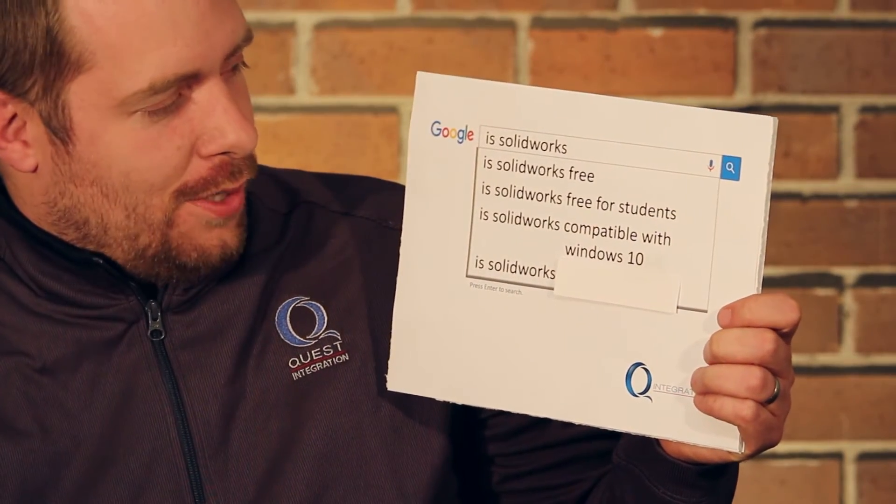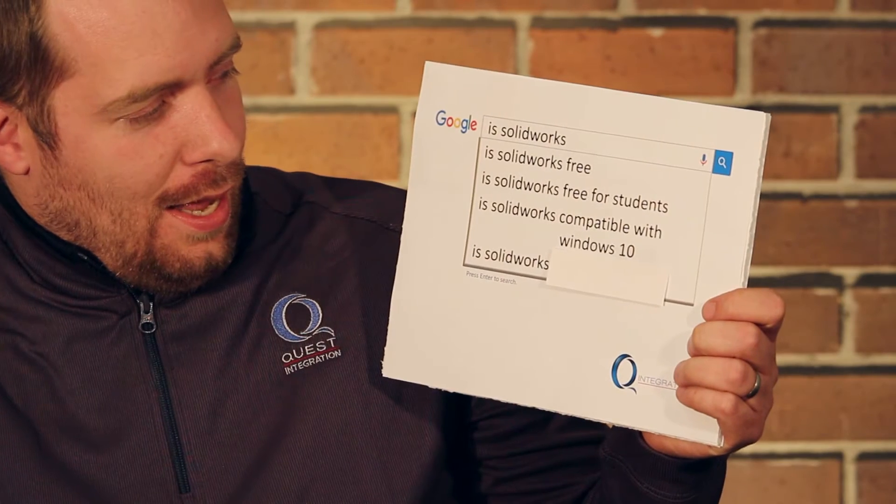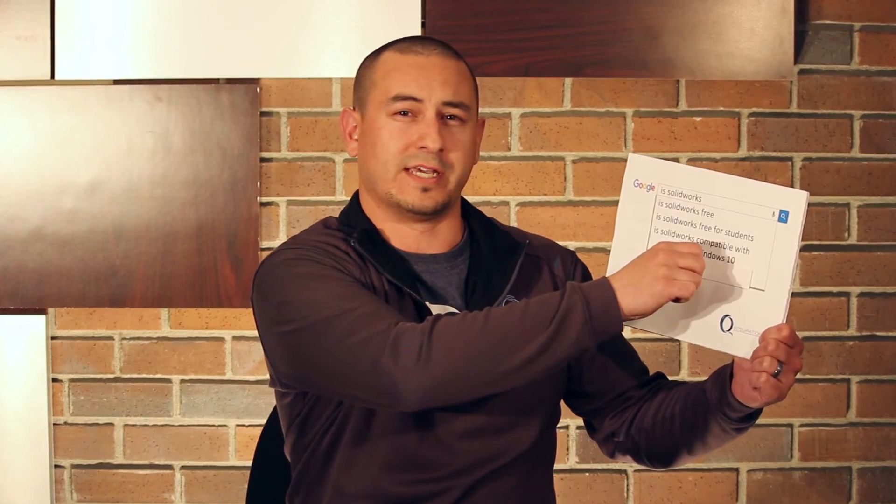Is SolidWorks compatible with Windows 10? Yes, of course it is. Starting with SolidWorks 2015 Service Pack 5, you can now run Windows 10 with SolidWorks.